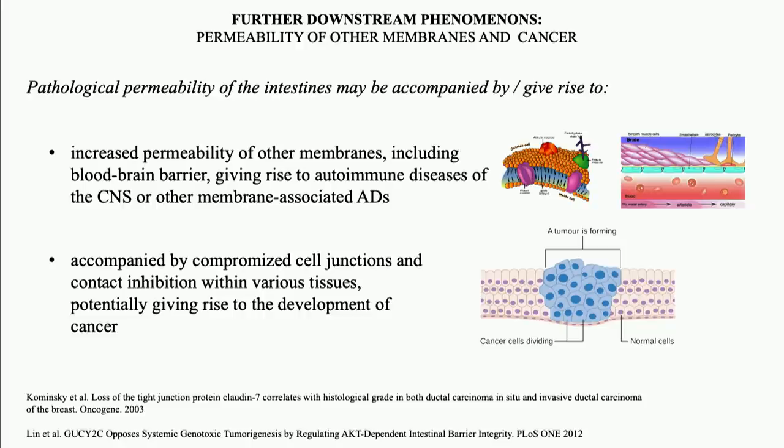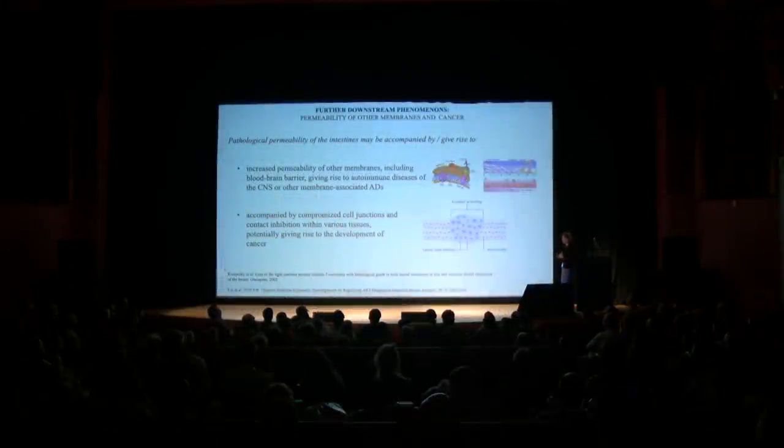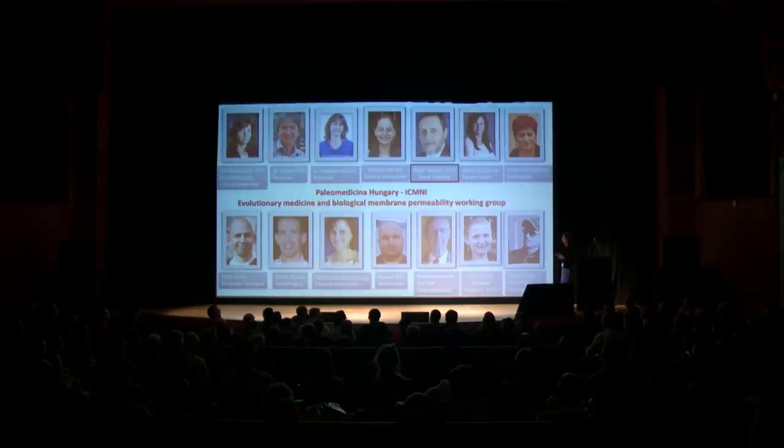There are two downstream phenomena related to intestinal permeability. If you have intestinal permeability, this may give rise to permeability of other membranes — for example, if your blood-brain barrier is affected, you may develop on the long-term autoimmune diseases of the central nervous system. Then there is another very important phenomenon: losing contact inhibition within tissues. Tight junctions get impaired, giving rise to impaired communication between cells within the tissue. In simple words, the cells are not able to communicate with each other properly, they do not feel each other properly, they do not have control over each other's growth, and this can result in proliferation or endless tissue growth. Thank you for your attention.